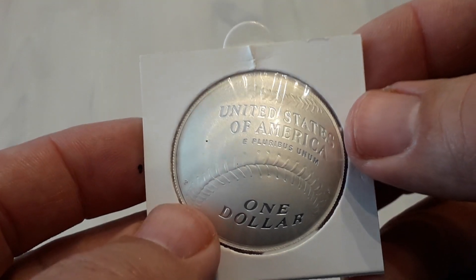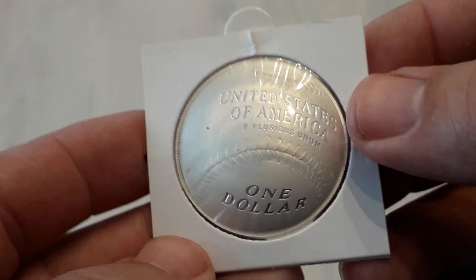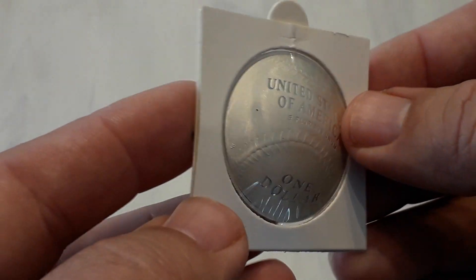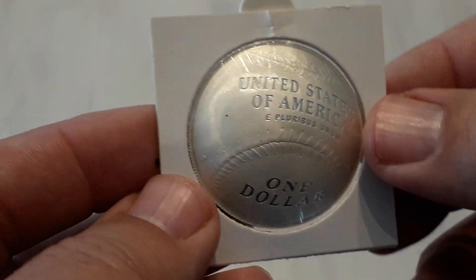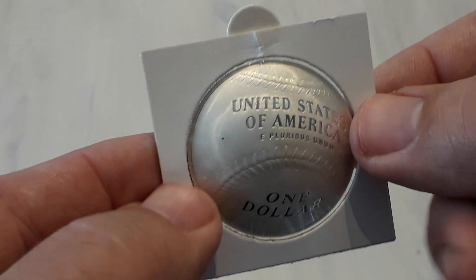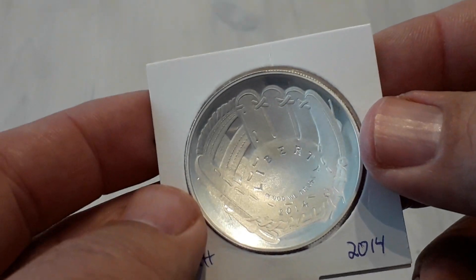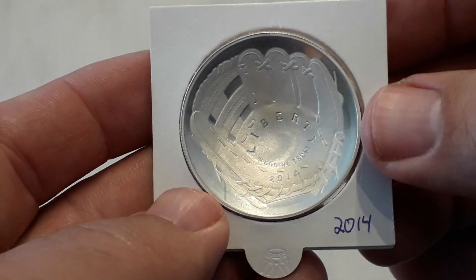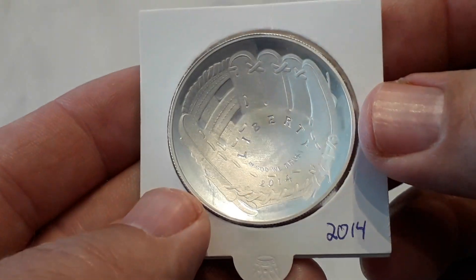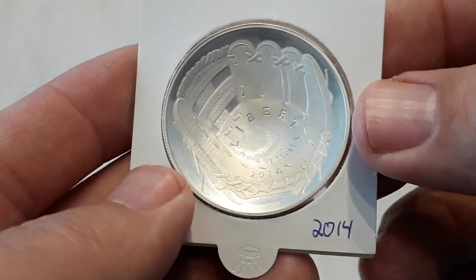This is a non-circulated coin. You cannot use these coins in a shop. That's a weird thing — it says one dollar on this coin, but you can't use it.